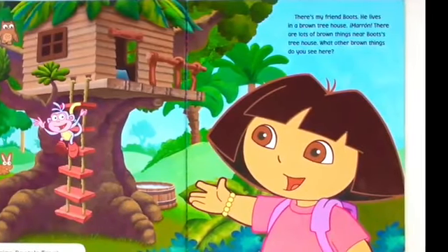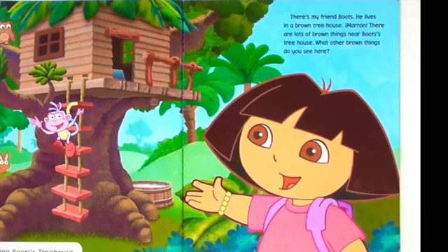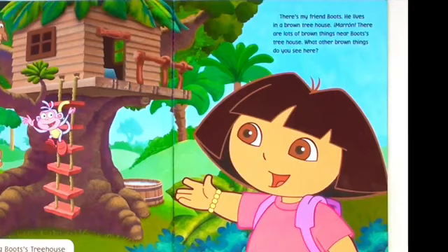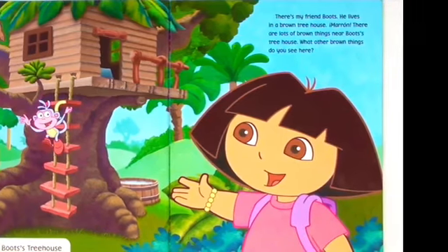There's my friend Boots. He lives in a brown treehouse. There are lots of brown things near Boots' treehouse. What other brown things do you see?